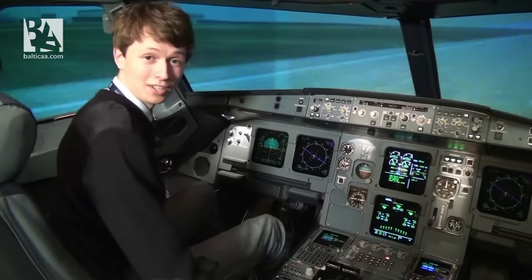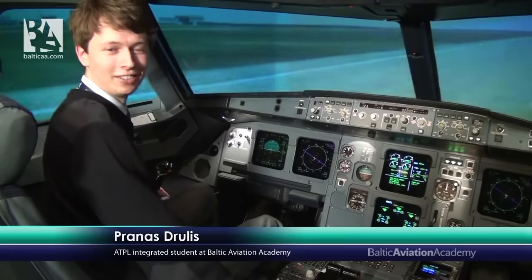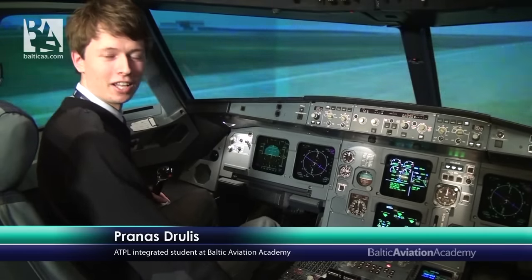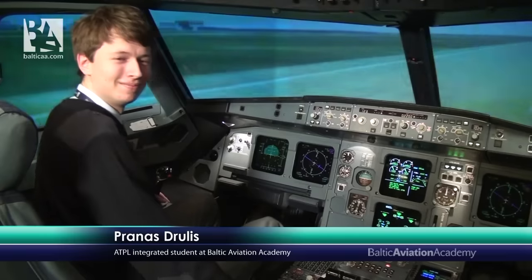30 knots, and that's it. This is how you land on an Airbus A320 via the autopilot. Thanks for watching guys, see you next time.